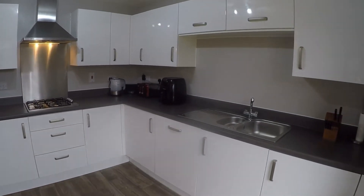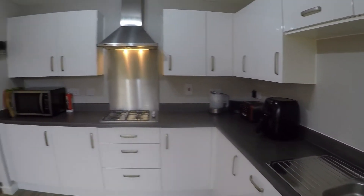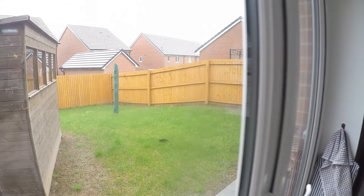The kitchen was brand new in 2017. Another peek out onto the rear garden from this angle as well.